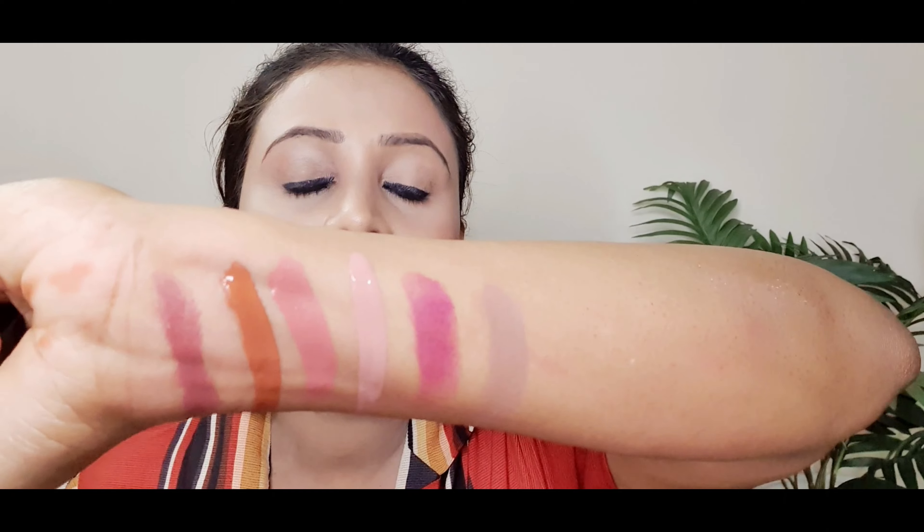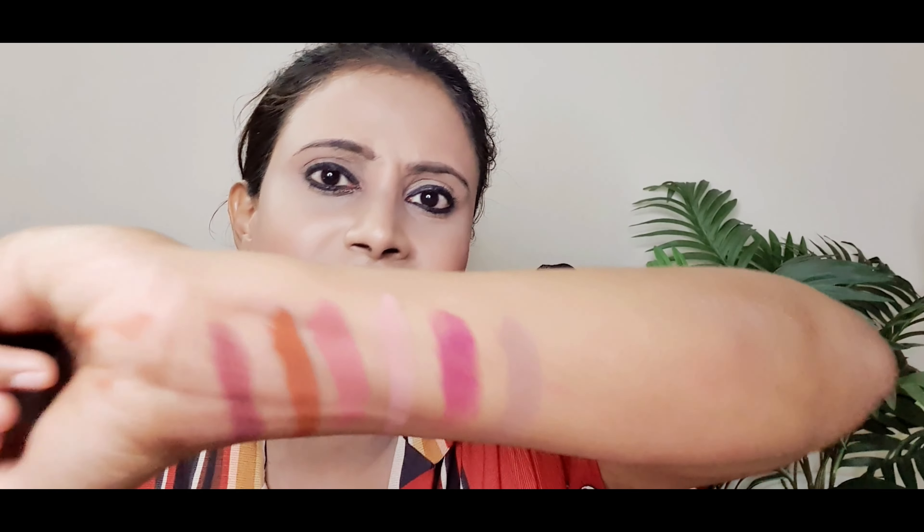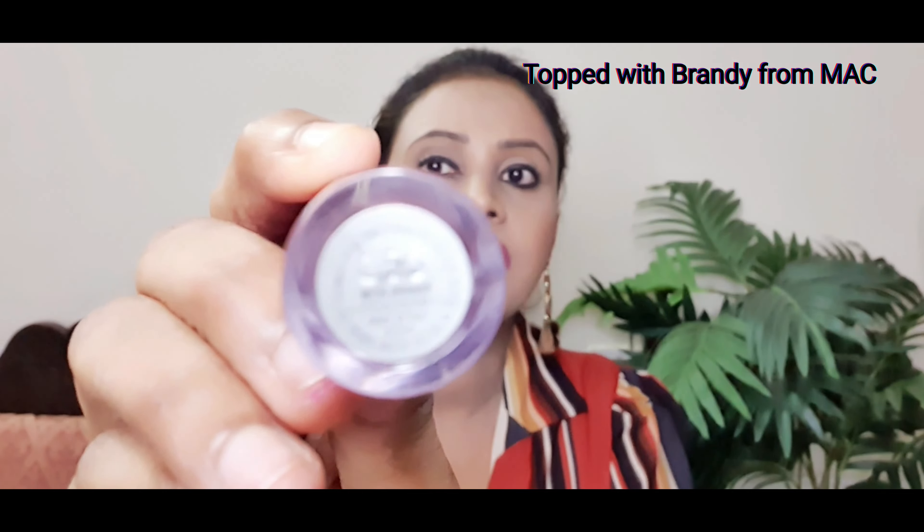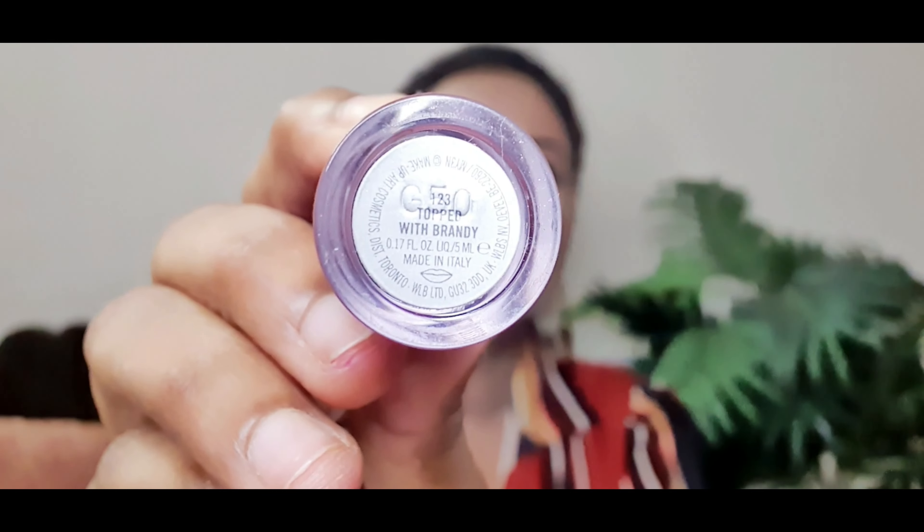At number 5, I have Last Night from Huda Beauty. This is a very nude shade — a slight hint of brown but not totally brown. It's a beautiful lip shade, great for office wear. I love this lipstick especially when I'm going to work and wearing a top in a darker color. Those are the days I love giving a nude look to my face, and this is the lipstick I mostly go for.